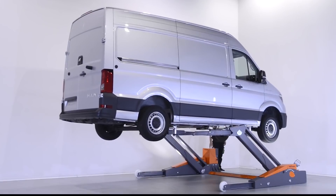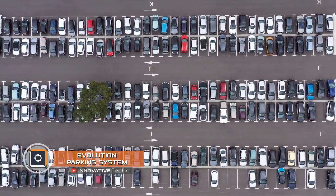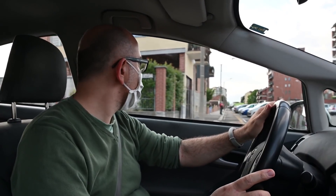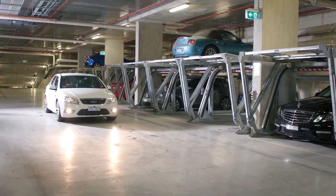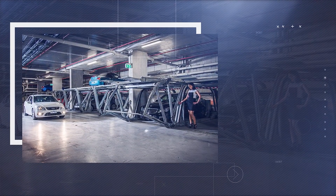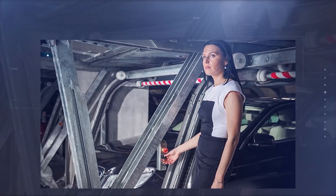Evolution Parking System: Probably every driver has faced a lack of parking spaces on the busy streets of big cities. Finding a parking space turns into a pursuit of luck or tiresome waiting. Creators of Evolution Parking Systems (EPS) position their product as an effective solution to this problem. The company proposes to turn standard parking lots into two-story parking lots.